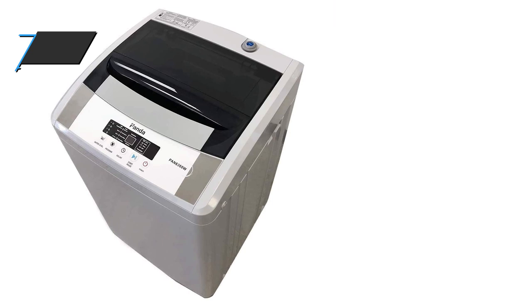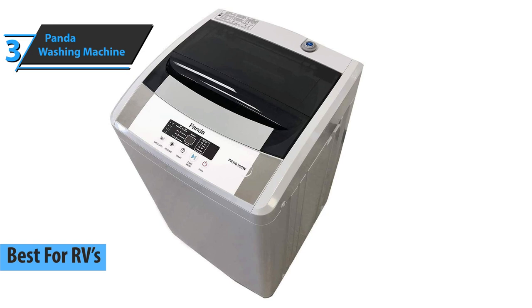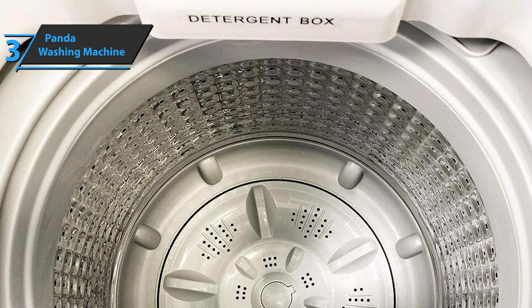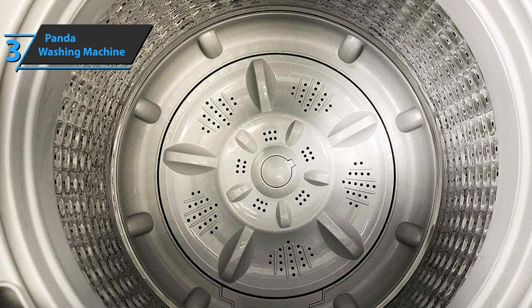The next product we'd like to talk about is the Panda Washing Machine, which quite rightly took the title of the best portable washing machine for RVs available on the market in 2021. Connect the hose to the faucet, hose loop to the drain, and you're ready to wash. Fill and wash, spin, then rinse again. You control the amount of water, the water temperature, and the length of the wash cycle. The washing machine saves space and makes your laundry light and simple.